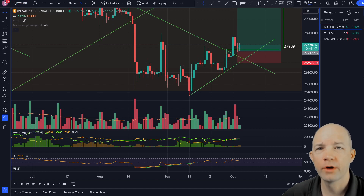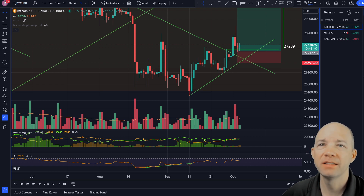Hello ladies and gentlemen, welcome back to Altcoin Buzz Trading. I'm Randy. Today we're going to be talking about Bitcoin, Kaspa, and Maker, so let's get right to it.